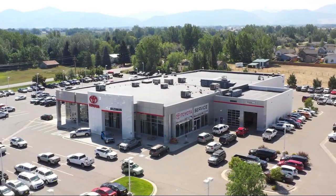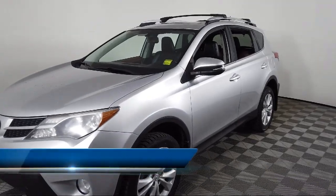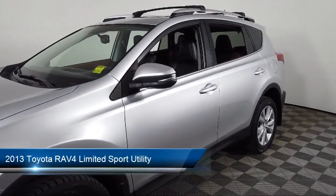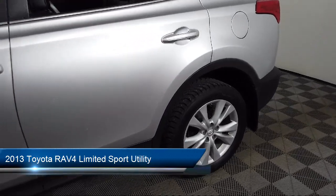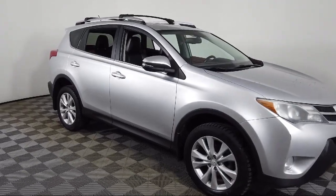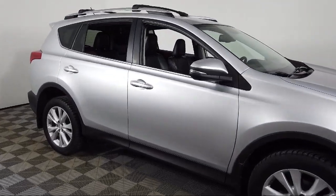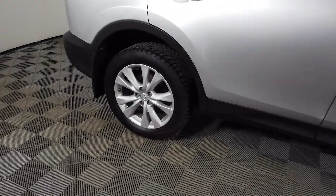Welcome to Toyota of Bozeman, and here's a look at another one of our great vehicles for sale. It comes equipped with soft-tech seat trim, roof rack, heated door mirrors, leather wrapped steering wheel, heated front seats, keyless entry, steering wheel controls, air conditioning, rear spoiler, electronic stability control, and much more.